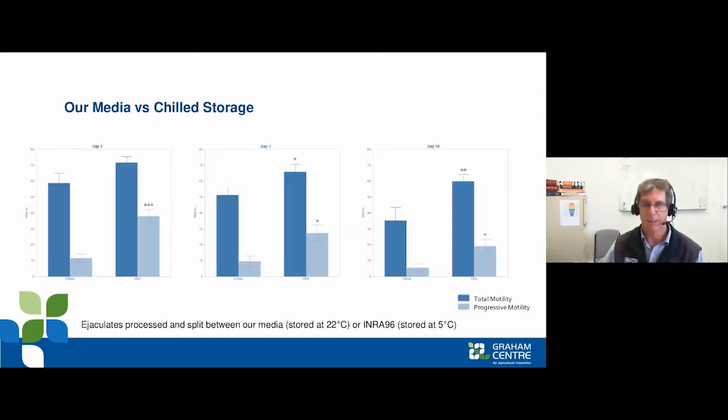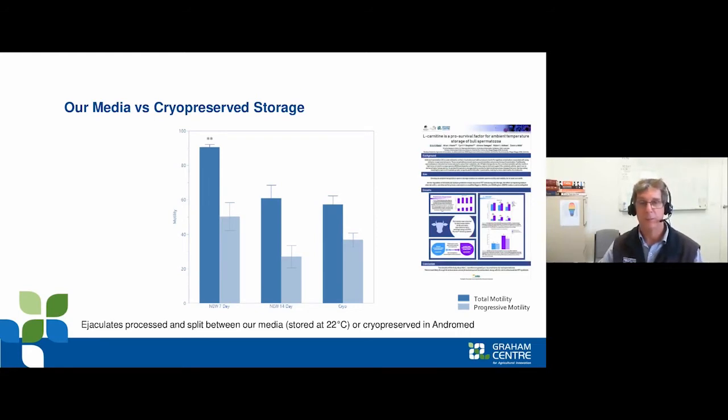It took Erin, the PhD student, a long time to work out what the optimum solution likely was. The results show that dark blue lines indicate total motility and light blue indicates progressive motility. Across days three, seven, and ten, there is a statistically significant difference in all measures between conventionally chilled semen and the new system stored at only 22°C.